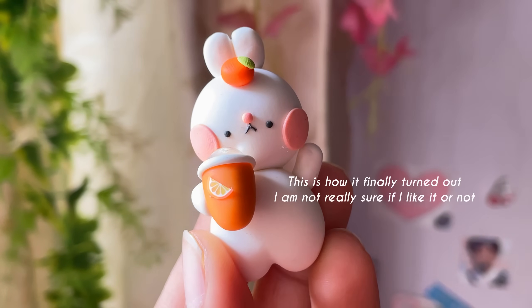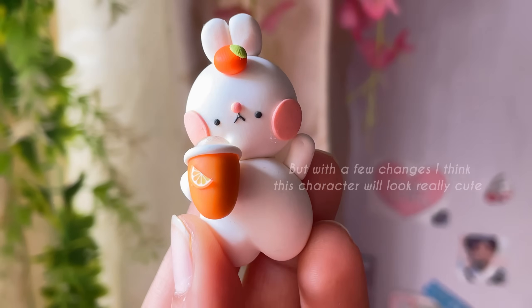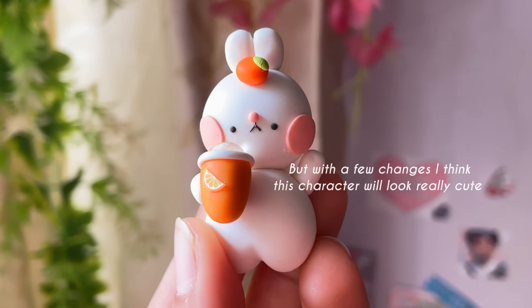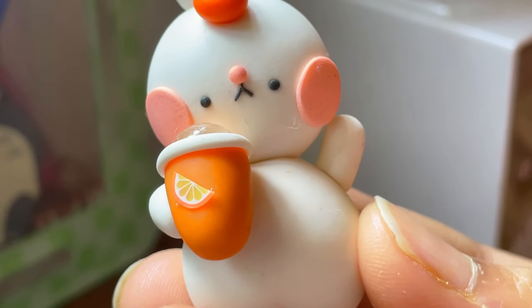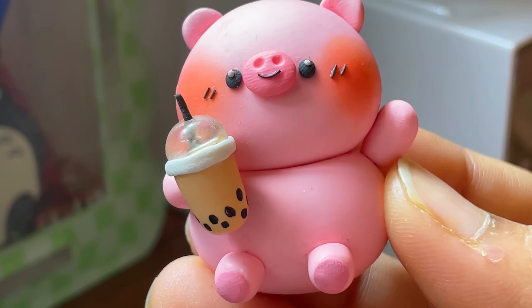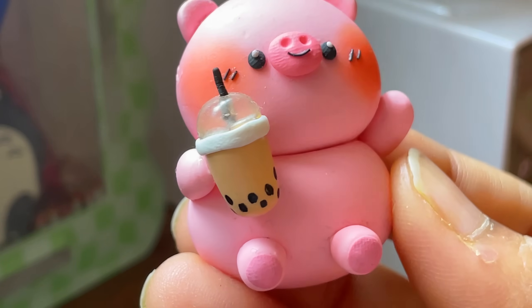This is how the bunny finally turned out. I'm not sure if I like it or not, but I think with a few little changes it will look really cute. As you can see, I tried making a boba cup but it did not turn out that well. But this one that I made just now for a commission — I think this one turned out a lot better.